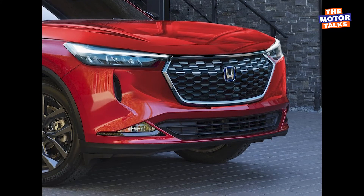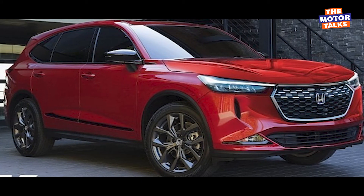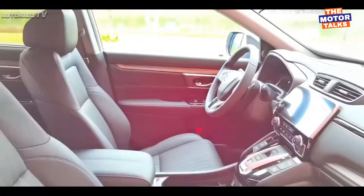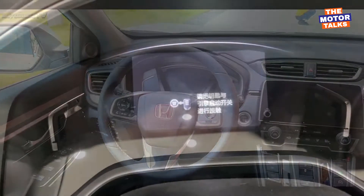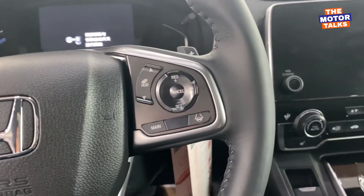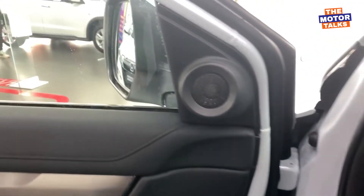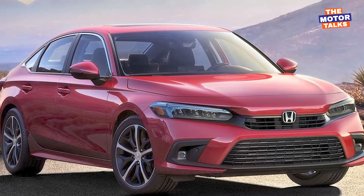We expect a three-row seating layout in the interior, and the new CR-V is expected to be offered with a five-seat and seven-seater layout. In the interior, we can expect a lot of changes that will make the new CR-V more modern and comfortable than before. The dashboard will be updated with a bigger touchscreen infotainment system loaded with the latest connected car technology features, an updated 10.2-inch fully digital instrument cluster, and a new multifunctional steering wheel. The new gen CR-V will be inspired by the new 2022 Civic, so the interior of the new CR-V will be almost similar to the Civic.